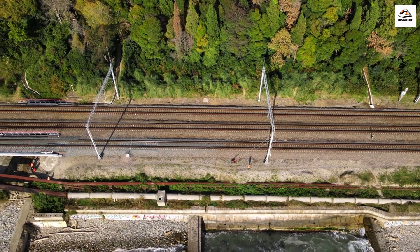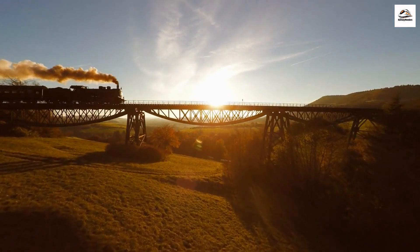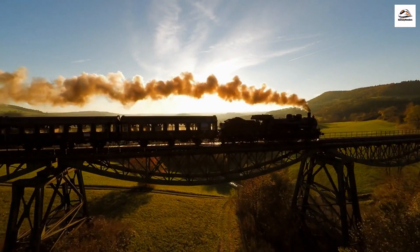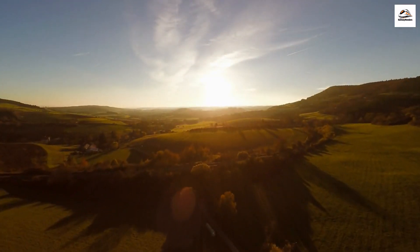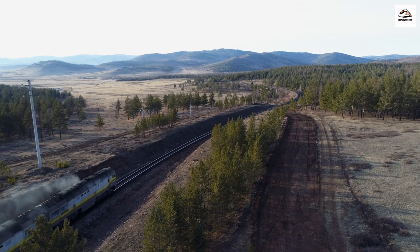The floating tracks. Did you know that parts of the Somme Bay Railway literally float on water? To navigate the ever-changing marshes and tidal flows of the Somme Bay, some sections of the track are laid on floating platforms. It's an engineering marvel that ensures the railway's continued operation.